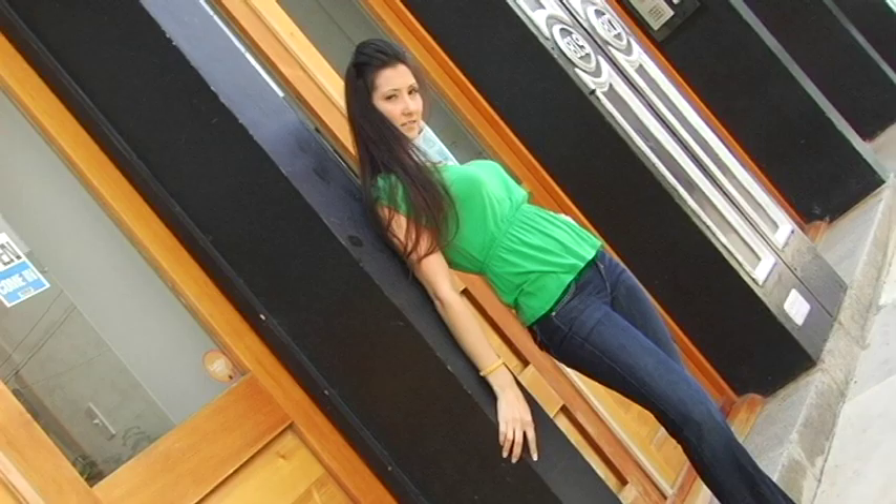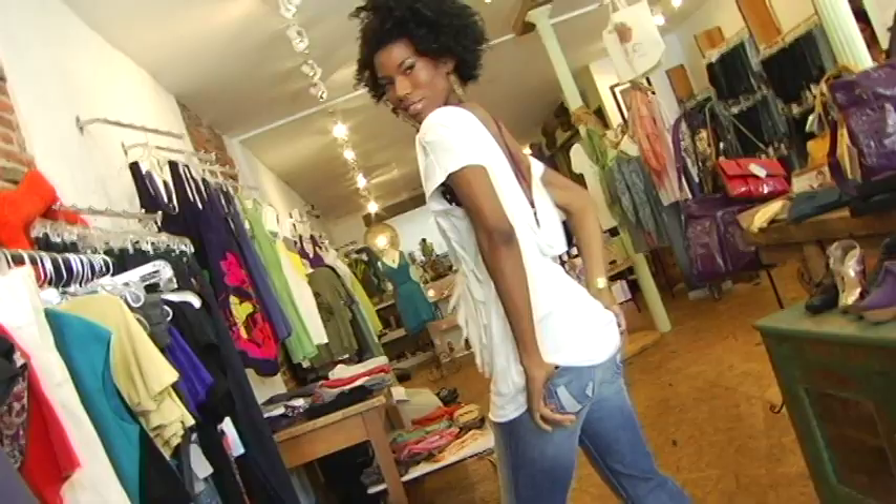Go green literally with these socially responsible James jeans with a dark organic dye wash and detailed stitching. Or this fringe cream top, also paired with James jeans. And check out eco-friendly lingerie — so you can actually show off your bra, especially if it's socially conscious. It makes a great statement.